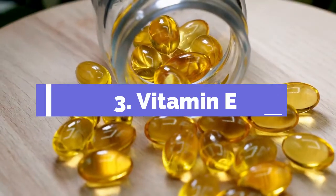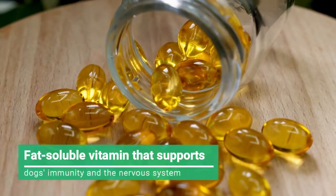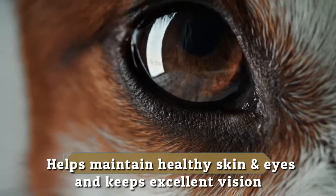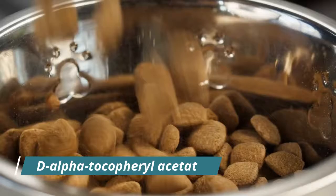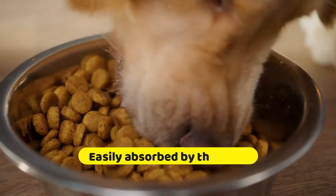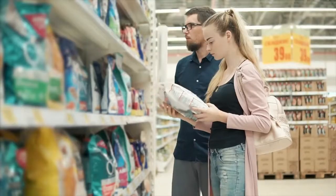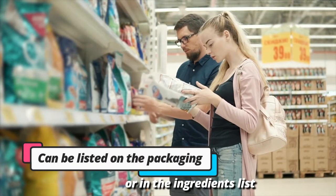3. Vitamin E. Vitamin E is a fat-soluble vitamin that supports dogs' immunity and the nervous system. It helps maintain healthy skin and eyes and keeps excellent vision. This vitamin is available in dog foods as D-alpha-tecopheryl acetate. In this form, it is easily absorbed by the body and can be found in most dry dog foods. The vitamin E content of dog food can be listed on the packaging or in the ingredients list.